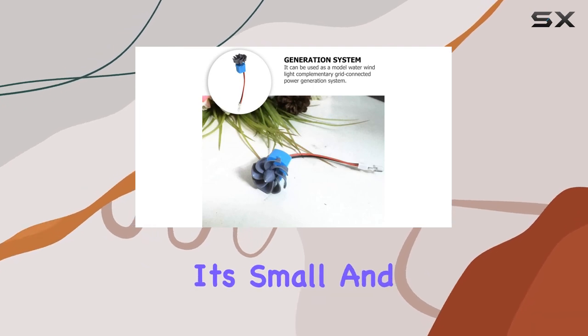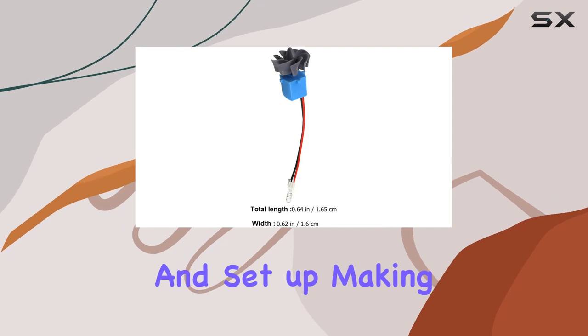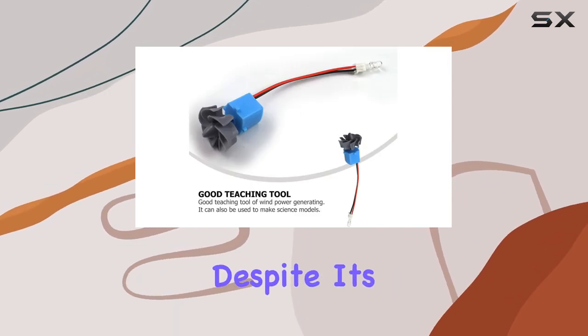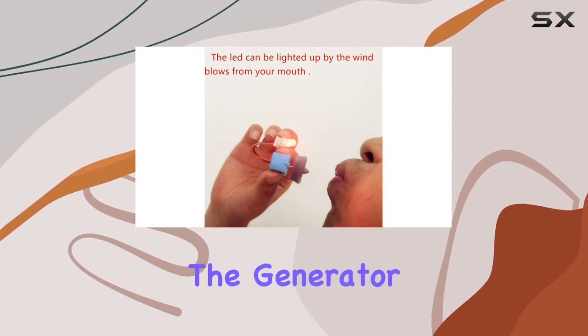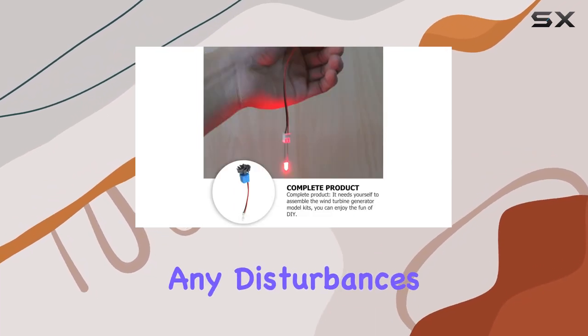One of the standout features of the ULTCHNOVO Dynamo Generator is its size. It's small and compact, which means it's incredibly easy to handle and set up, making it perfect for classroom demonstrations or at-home experiments. Despite its size, it doesn't compromise on performance. The generator operates quietly, ensuring that it can be used in a variety of settings without causing any disturbances.